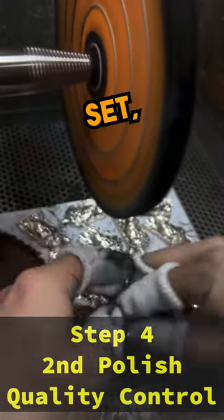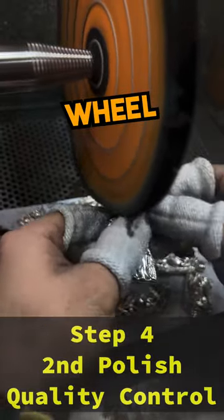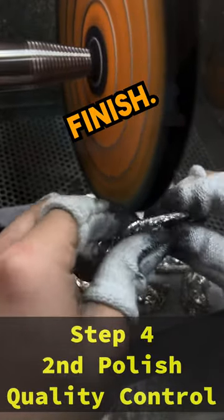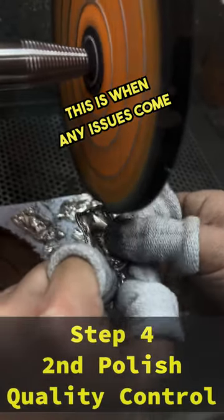Once the stones are set, the jeweler takes a buffing wheel and makes sure that the pieces have a beautiful mirror-like finish. During this step, however, this is when any issues come to light.